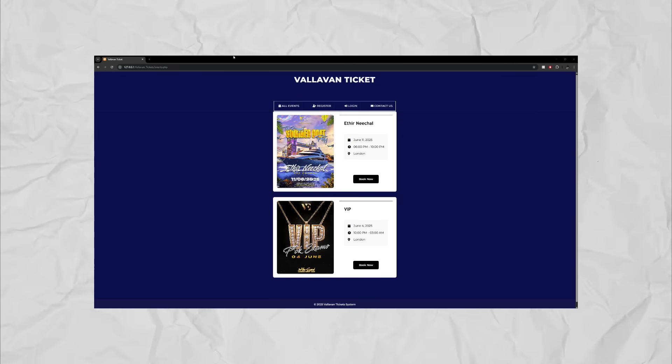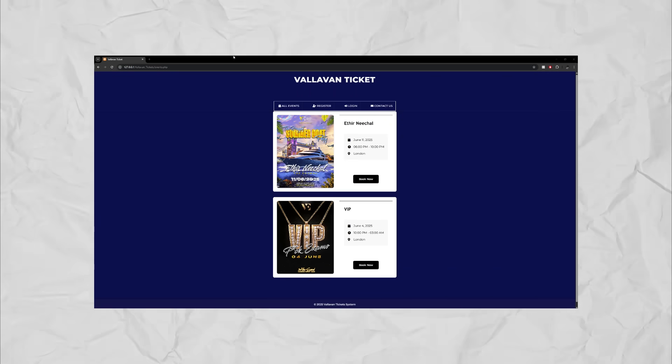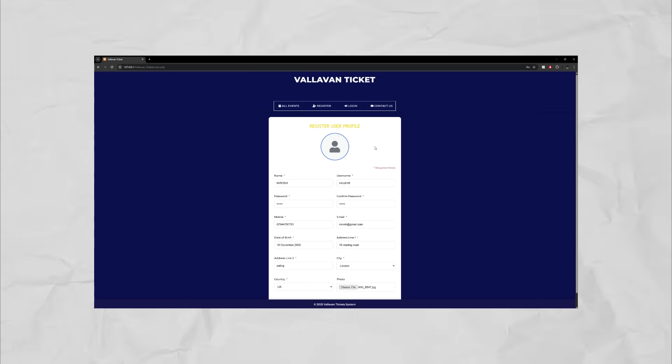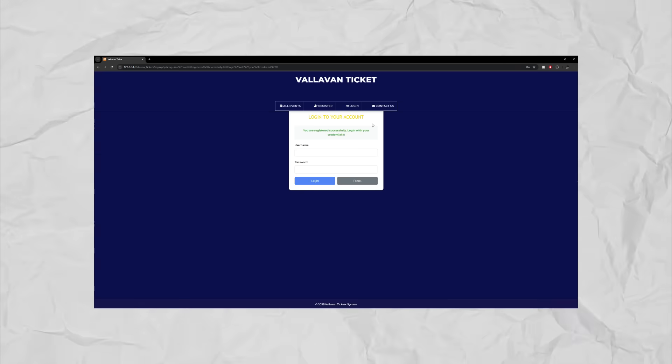This is the home page that everyone lands on when they access the website. Now I'm going to pretend I'm a new user, use the website for the first time, and book a ticket. First, I'm going to register an account. I have now filled in all the details and I'm going to click submit. As we can see, it has successfully registered.